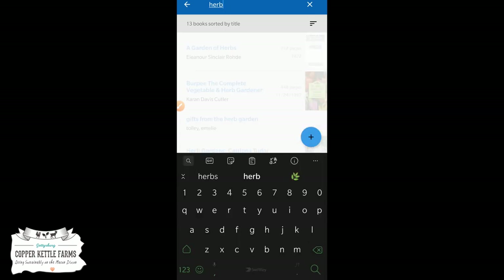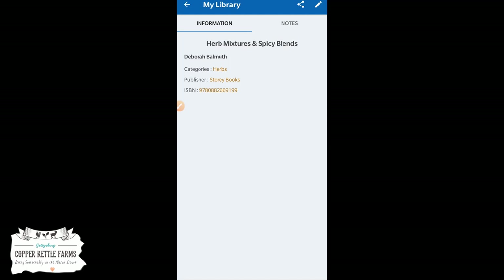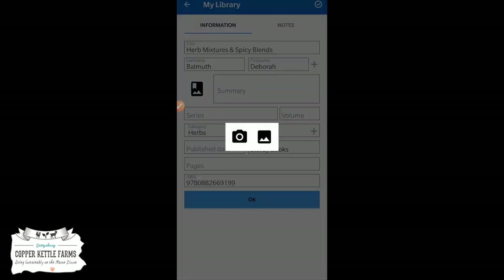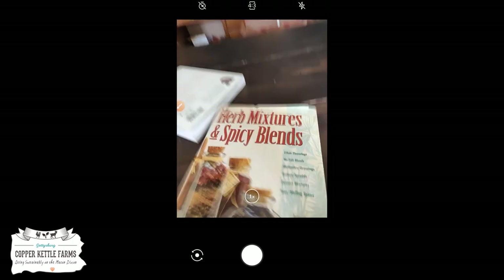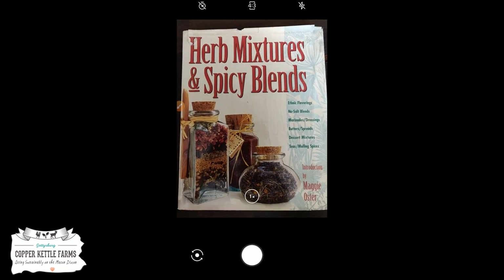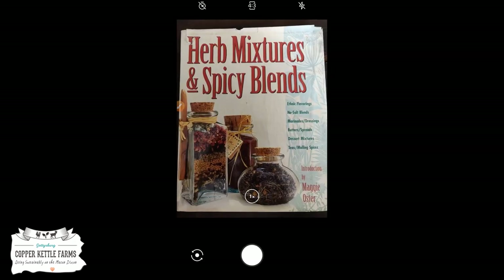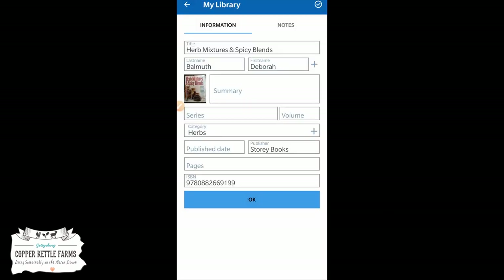I want to find the one I just scanned — Herb Mixtures, there it is. I wonder if it will let me take a picture. Yes it does! I can take a picture of this one and add it to the book's entry. I can make my own picture for the library if I want.